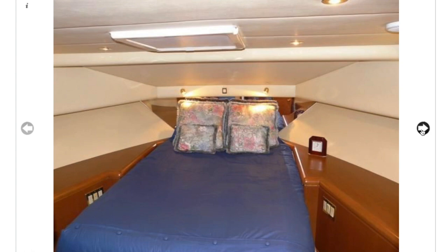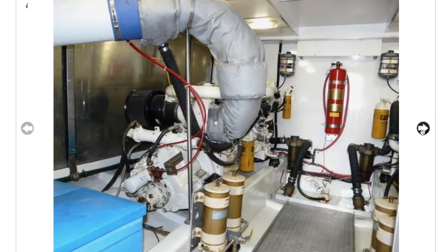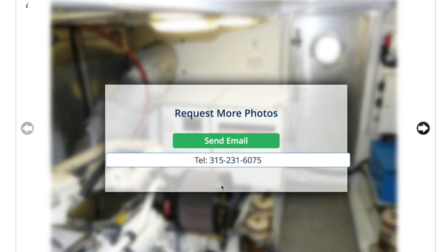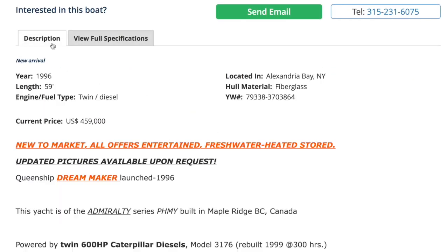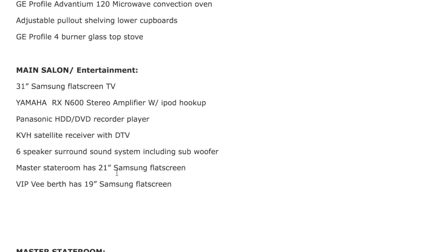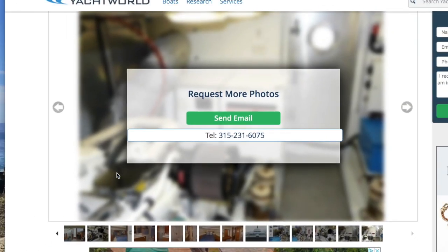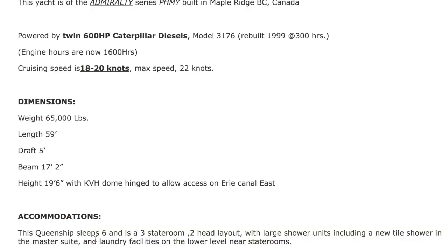Nanny suite — yeah, V-berth. Ceilings look really low in all of these photos. She has a vanity. We didn't see a third stateroom — is there not a third stateroom? We'll have to look. Engine room door. Scrolling through the description... it says accommodation: Queenship 6, sleep six, and it is a three-stateroom, two-head layout. So it works — they just didn't show us the third stateroom. Must not be that great.